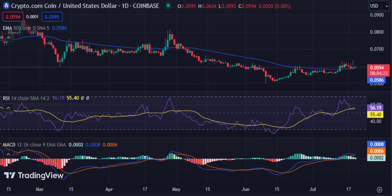CRO/USD faces resistance at $0.06019 after a bearish run. Cronos price analysis on the 20th of July shows that the coin is in a downward trend after bullish pressure that lingered around the market. The coin has been below the key level of $0.0600, which clearly indicates that bearish pressure is getting stronger in the market today.